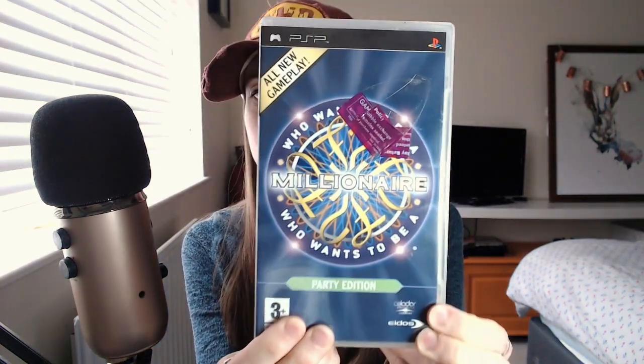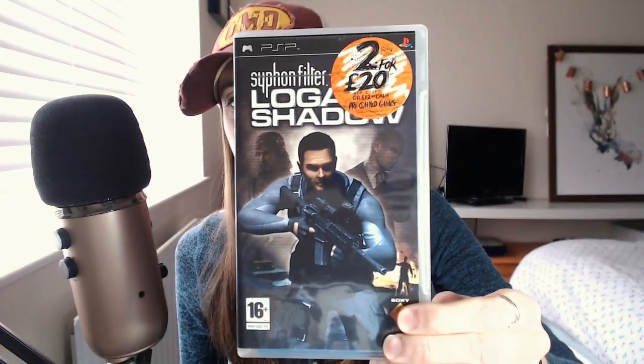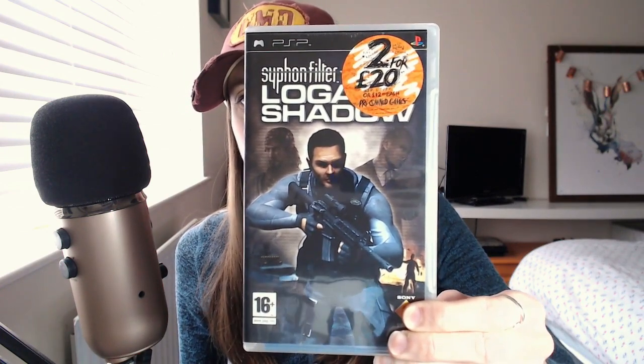I've got a sticker on it — I'll try and get that off later. Just a classic — Who Wants to Be a Millionaire. That might be quite good as a gameplay; see how bad I am at general knowledge. And then one of the ones that I have done a gameplay of and was terrible because I couldn't remember what was going on — it was Siphon Filter: Logan's Shadow. I thought I had more of these, but maybe they were worth more on the PSP.